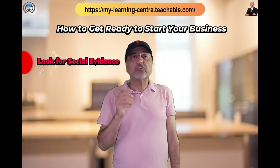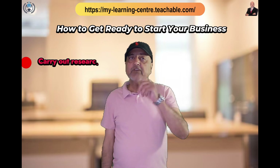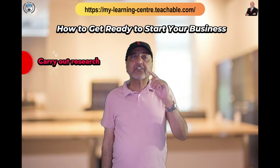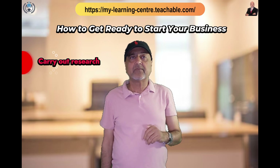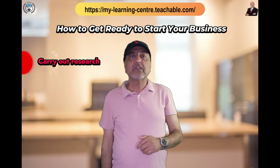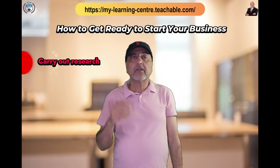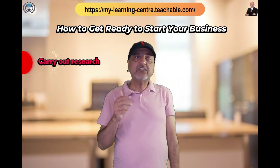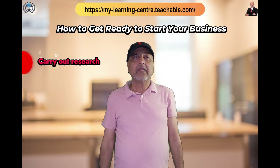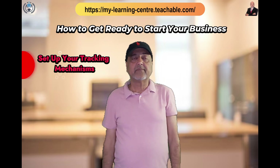Carry out research when preparing for launch. It's a good idea to do some market research — share a sneak peek of your business with a group from your audience, ask for their thoughts, and find out what changes they suggest so everything runs smoothly on the event day. Also, set up your tracking mechanisms when preparing for the launch.